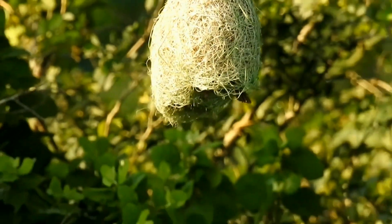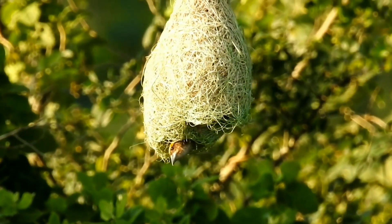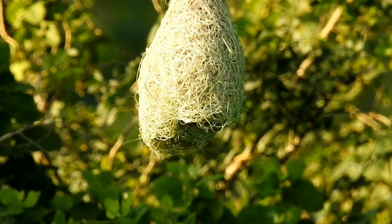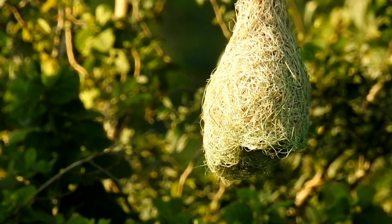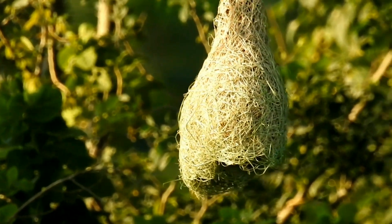These nests are super strong. They're so strong because weaver birds use their beaks and their feet to tie blades of grass together with knots. Not only are these weaver bird nests super strong, but they're also pretty cool to look at.